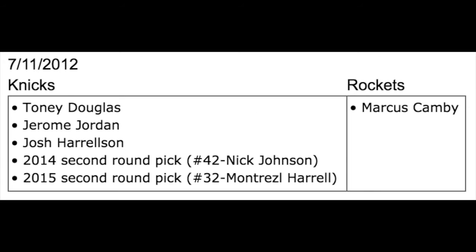In a usual Knicks desperate move to win championships with really old players, they wanted Marcus Camby. In this trade, the Houston Rockets acquired a bunch of pieces, but the main one was Montrez Harrell's draft pick.